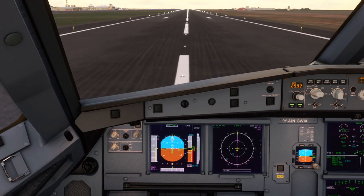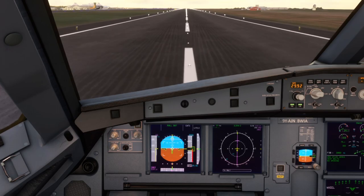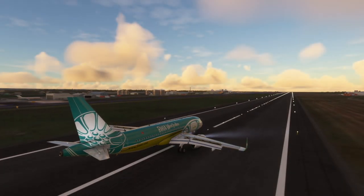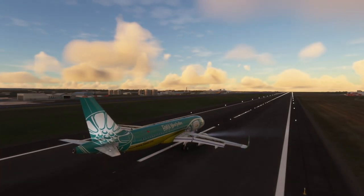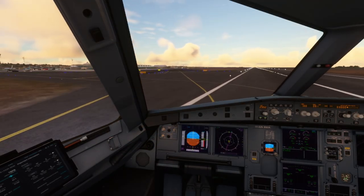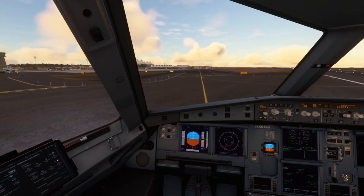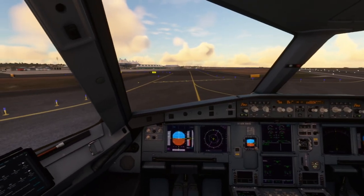Smooth one, that's what people pay for. United 246, turn next taxiway. United 246, contact ground on 121.9.